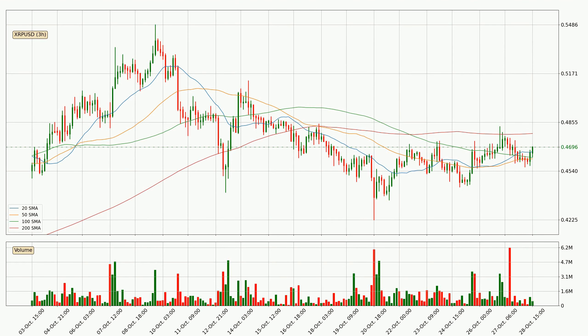Looking at the three-hourly simple moving averages, the current price is between the 20 and the 200 SMA. If the price bounces off the 20 SMA, which is currently at 46.6 cents, it could be seen as a support, and the 200 SMA that is at 47.8 cents could be seen as a resistance to the upside. Breaking either way signals a possible further move in the corresponding direction. Important to note is that the price is currently below the 200 SMA, which can play as a strong resistance. However, breaking it decisively to the upside will signal a potential big move up.